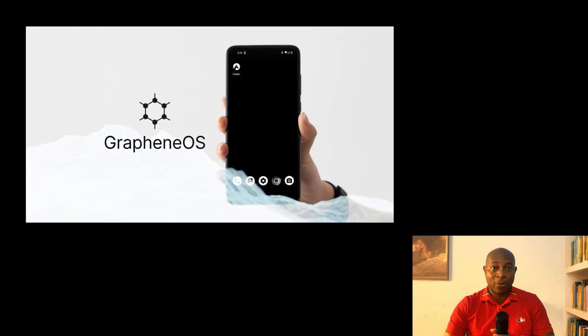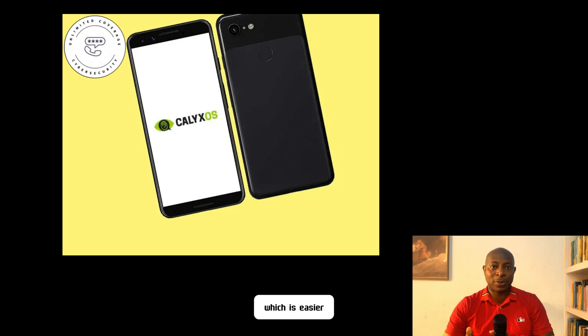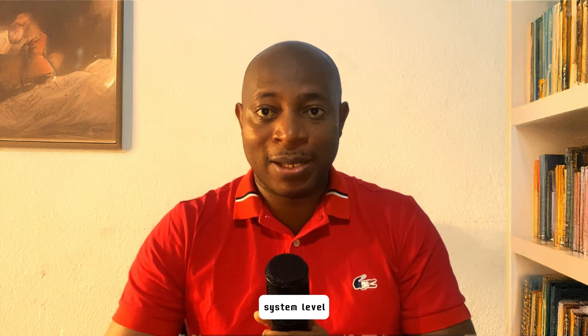Your easiest way out is ditching stock Android and iOS for a degoogled phone. You might try GrapheneOS — this is the gold standard for privacy — or you could also use CalyxOS, which is easier to use than GrapheneOS but still 99% tracking-free. These will strip Google out of your phone at the operating system level, meaning no hidden telemetry, no background tracking, and no forced Google Play Services.